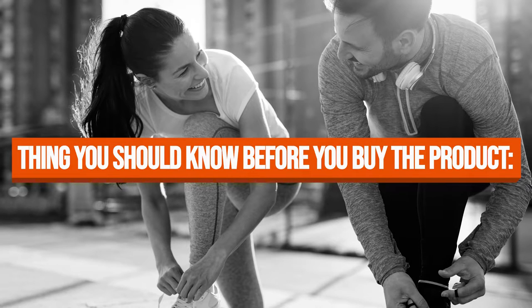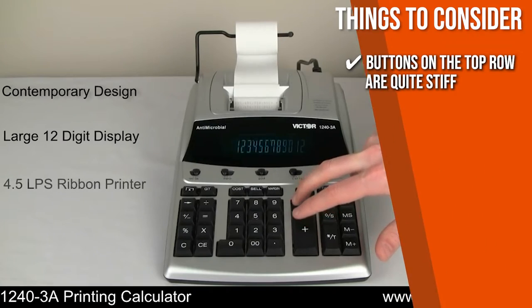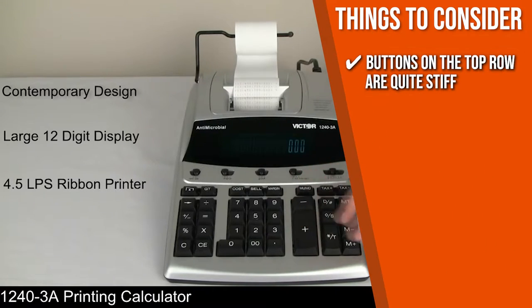Keeping all of that in mind, the thing you should know before you buy the product is that some users have reported that the buttons on the top row are quite stiff, which might take some time to get used to.